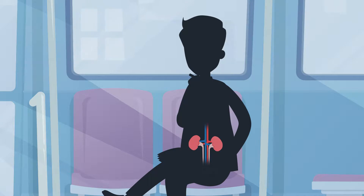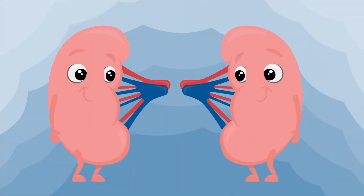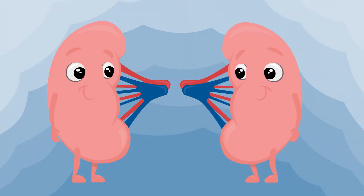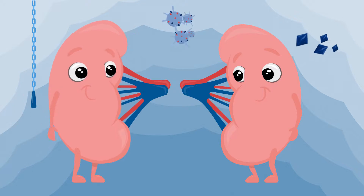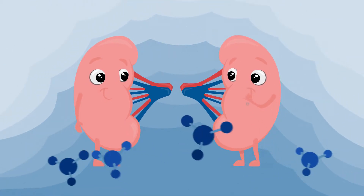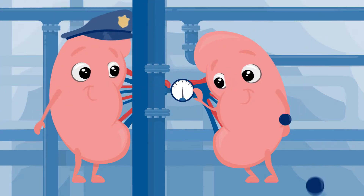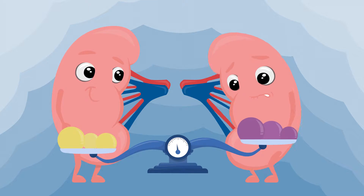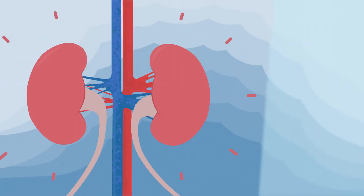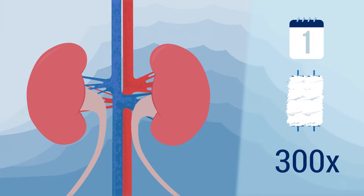For human beings, they're essential to survival. In fact, the kidneys are small biological marvels. They produce urine, thereby removing excess water and toxins, produce hormones, regulate mineral levels and blood pressure, make vitamin D, and maintain the body's acid-base balance. Every day, these versatile organs cleanse all the body's blood about 300 times.